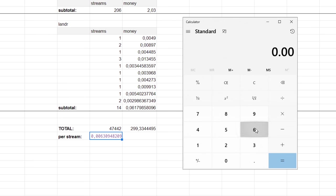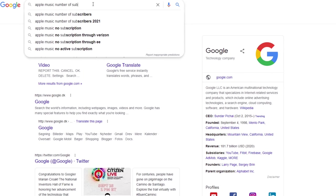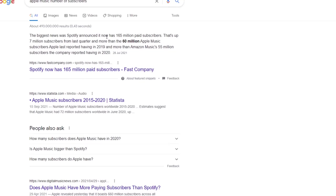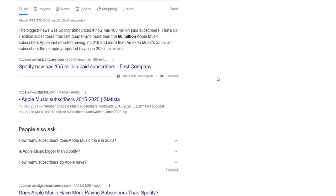And probably my favorite part of this video — how much does Apple Music pay per 1 million streams? Multiplying our average price per stream of $0.006 by 1 million, we get $6,300. This is how much Apple Music pays per 1 million streams on average. It's not a record among streaming platforms, but it sounds good, especially considering that in 2019 the number of Apple Music subscribers exceeded 60 million.